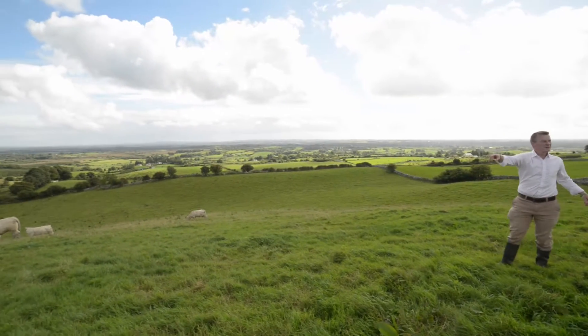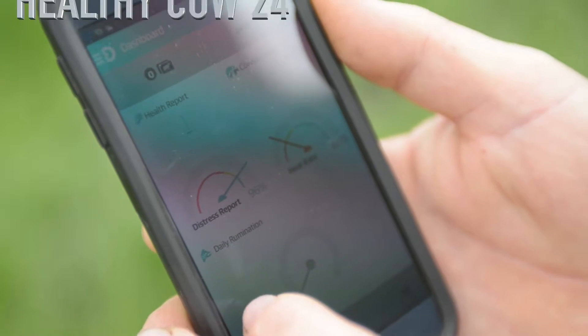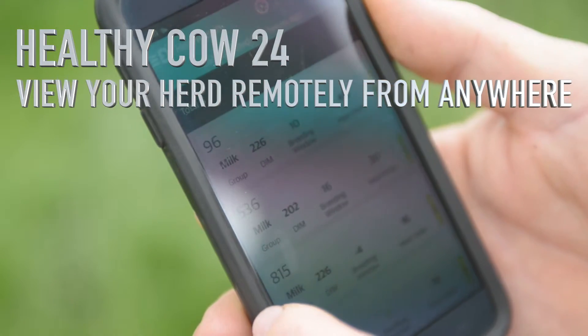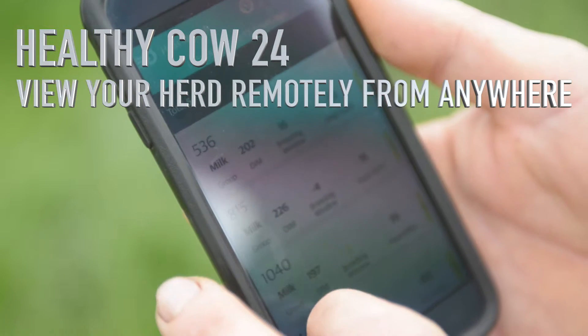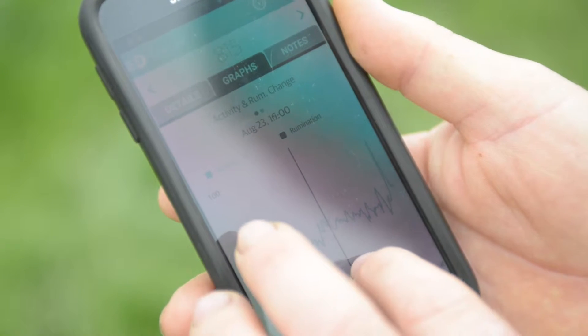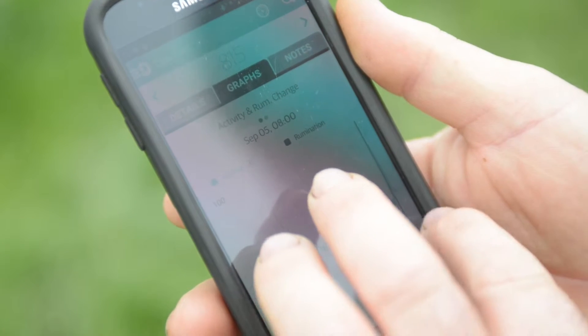Another feature of the system is HealthyCow24 — a mobile app that gives you remote access to the herd, so whether you're away on holidays, out for a meal, or sitting in your front room, you have full access to the herd where you can identify cows in heat, cows that are sick, or cows that are off feed. Unlike other competitors which charge up to five or six euros per cow per year, ours comes free of charge as standard with the product.